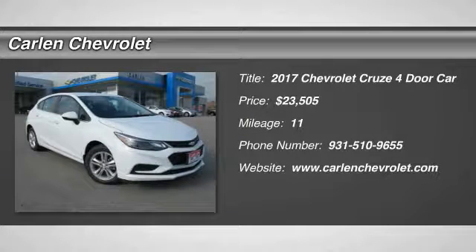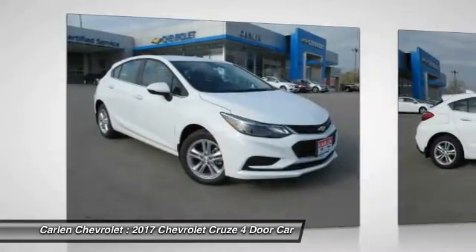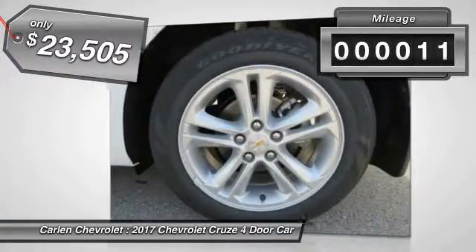Make a great choice today with a 2017 Cruze. The Cruze Blueprint calls for more than you'd expect and is priced below $25,000. This vehicle has less than 100 miles.